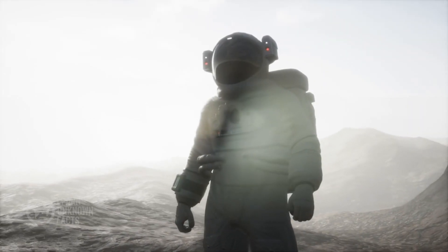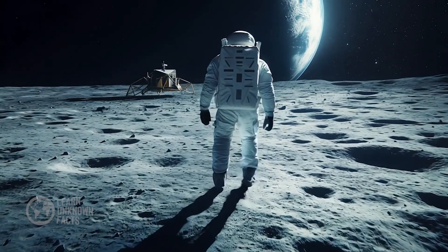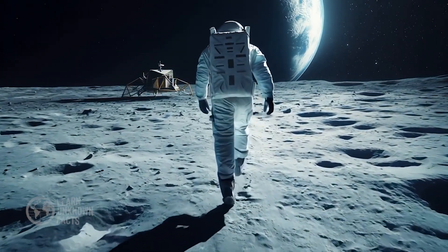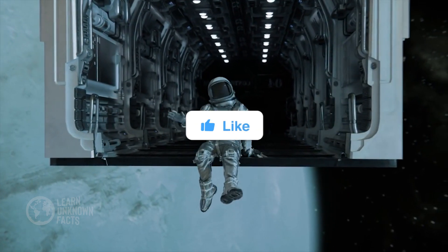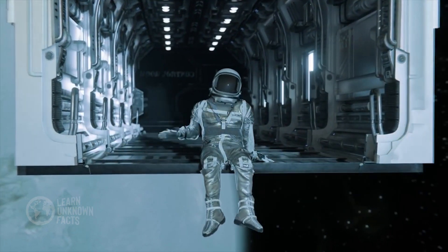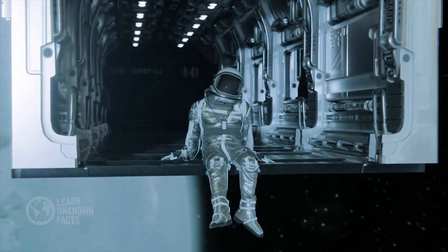Who knows? Maybe one day, someone will stand on the far side of the Moon and leave their own mark in history. Thank you for joining this journey through space and time. Be sure to share this story and keep looking up.